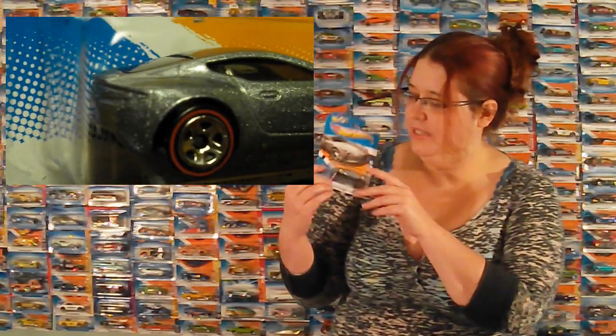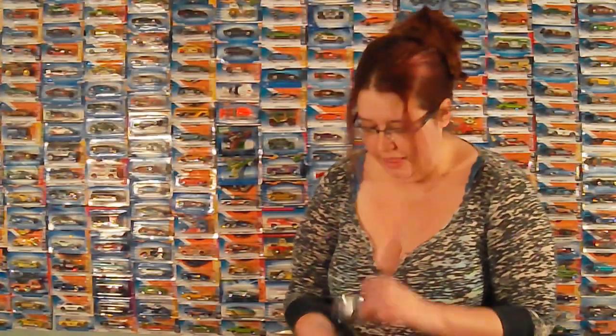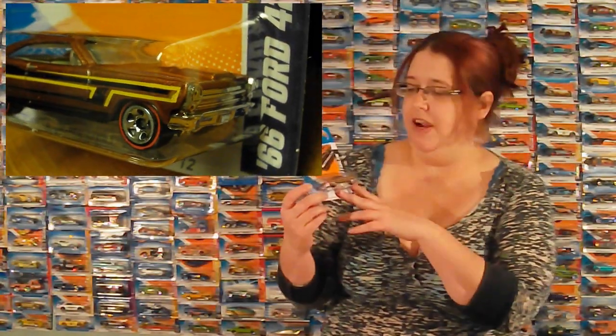We've got an Aston Martin 177 — sparkles! It's so pretty. It's not just grey, it's like silver, but it catches the light really well. Gets a little bit of a glare to it — I don't like that. And Shane really liked this one: it's a '66 Ford 427 Fairlane, again with the sparkle sparkle.